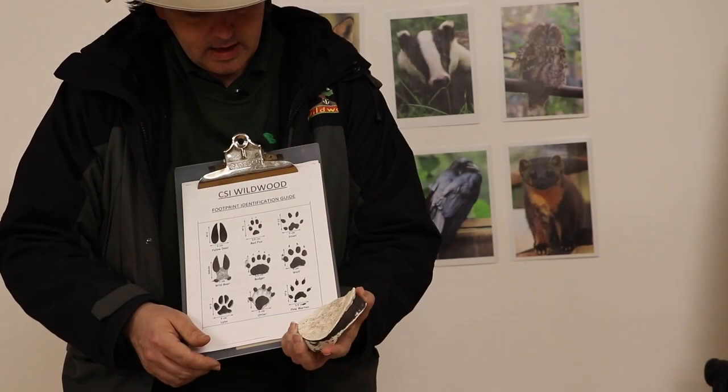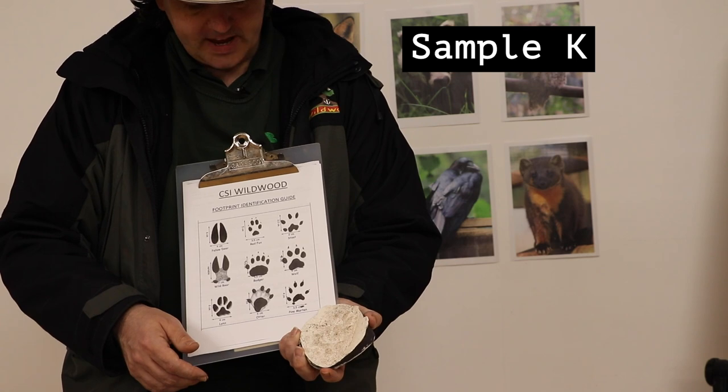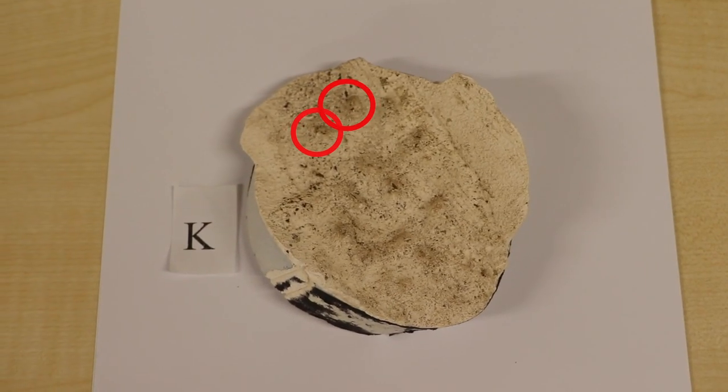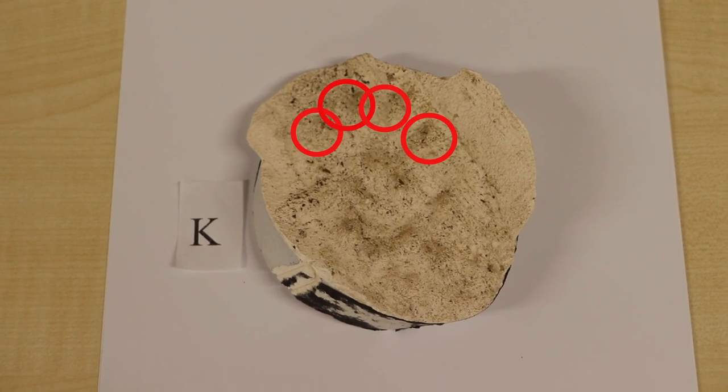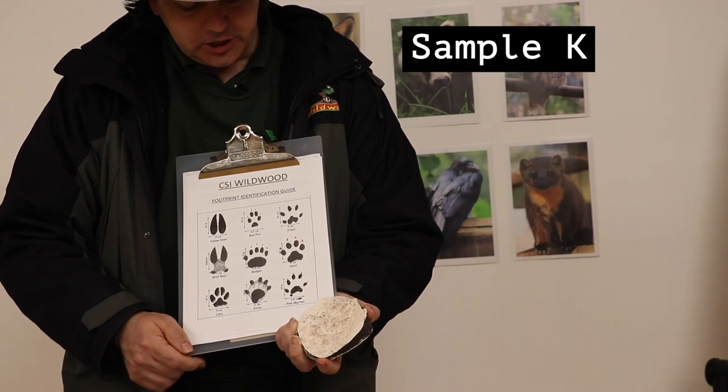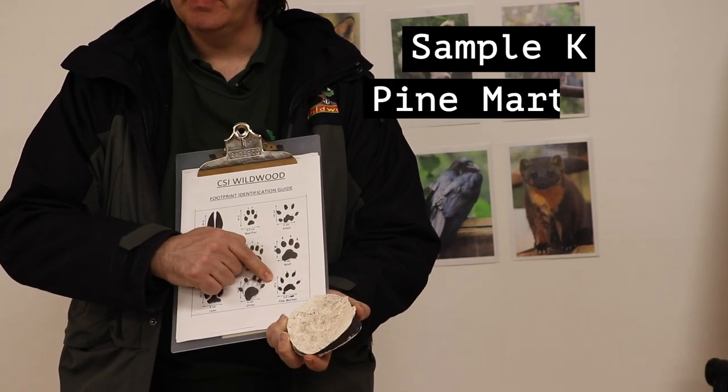The second footprint is rather faint, but you can just about see the pad — one, two, three, four toes. The spacing and the size suggest that this is pine marten.